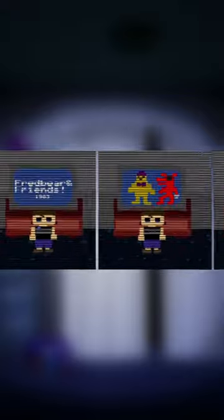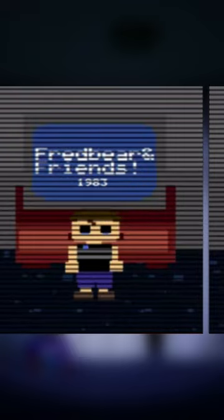Another mini game has a TV which you can turn on, which will show a few looping images of a show called Fredbear and Friends. It also shows a screen dating the show at the year 1983, which is likely the year the game takes place in, due to seeing the Bite of 83 where the Crying Child is put into Fredbear's mouth.